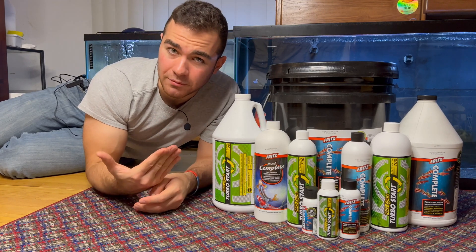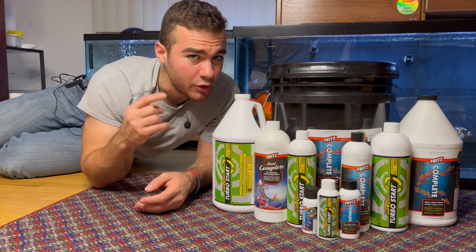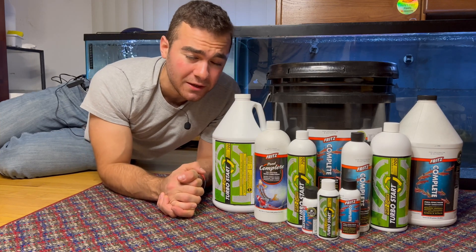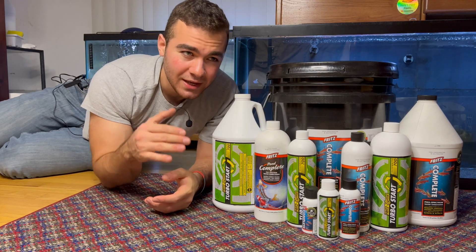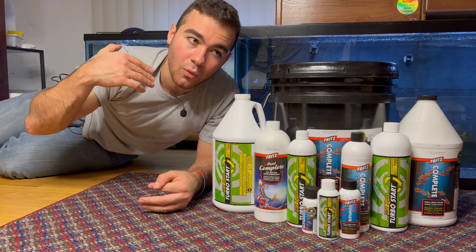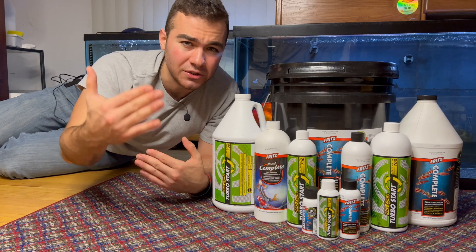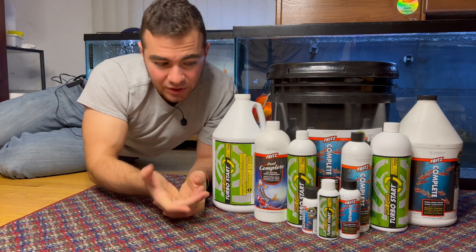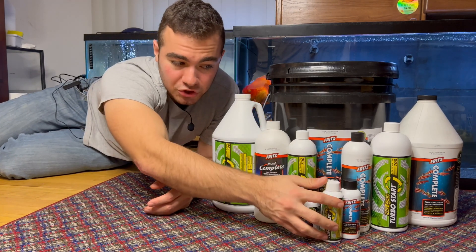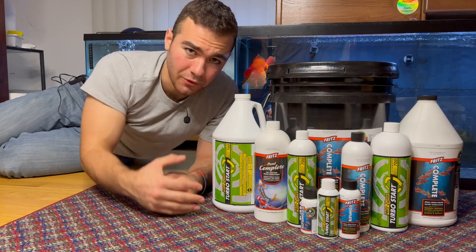Beneficial bacteria is very important. You don't necessarily need to go buy it — you can cycle the old-fashioned way by letting naturally occurring bacteria build up in your tank. But that's going to take a long, long time. I just don't understand why anyone would do that. It's not financially worth it to run your system for months and months when you can literally just buy a little bottle like this, pour it in, and be set in a much shorter time — a couple of weeks maybe, or even less if you put enough ammonia in.